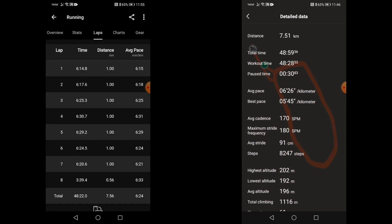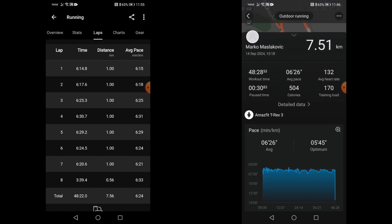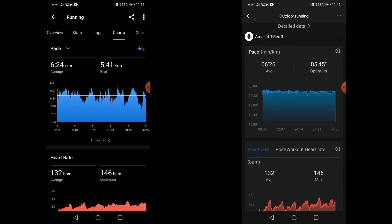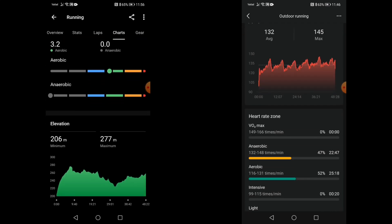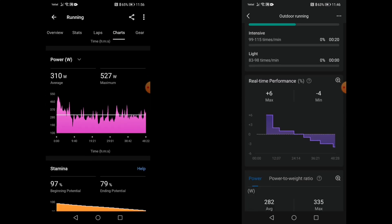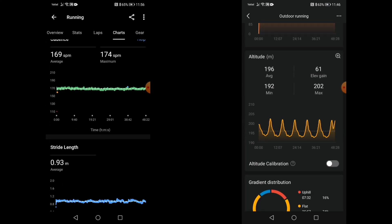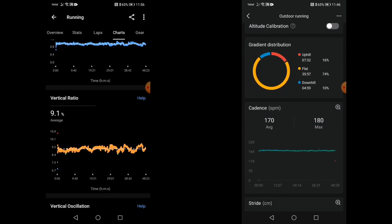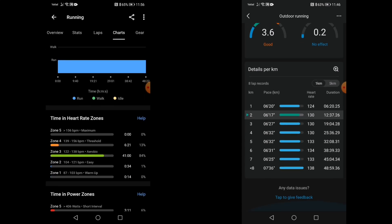As far as heart rate, the average on the T-Rex 3 for the run was 132 beats per minute and the maximum was 145. For the Garmin, the corresponding values were 132 beats per minute — exactly the same — and 146 beats per minute for the maximum, so only one beat per minute difference.